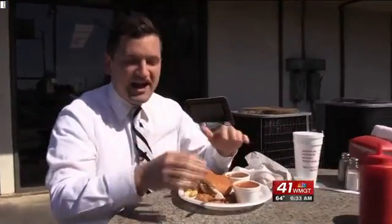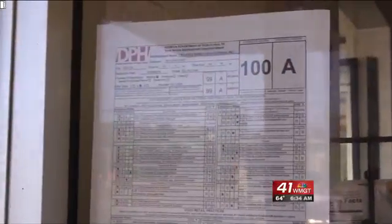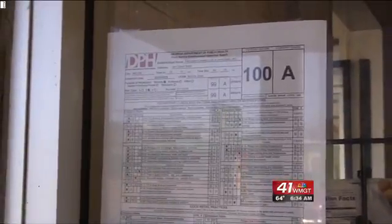It's a beautiful day here in February. You don't get too many good days to eat outside during the winter. We've got our barbecue plate today, the baked beans, and the Brunswick stew — both really, really good. Can't wait to take a bite of this sandwich. Mmm, that's good. Plus, Fincher's is ordering up a 100 on their health inspection score.